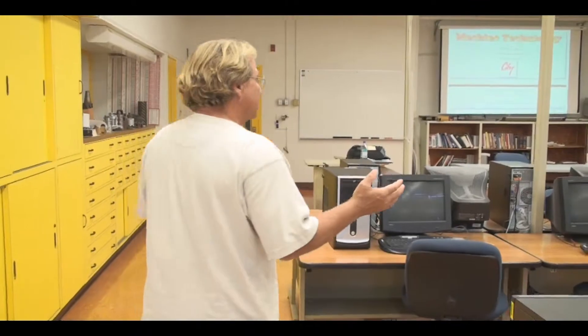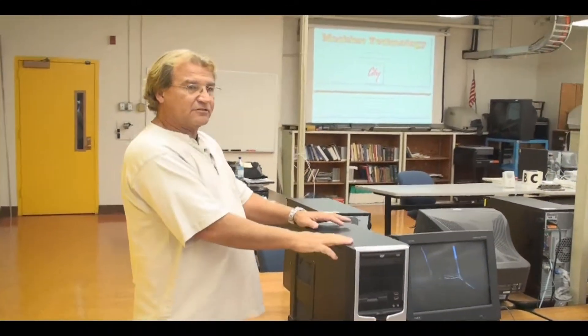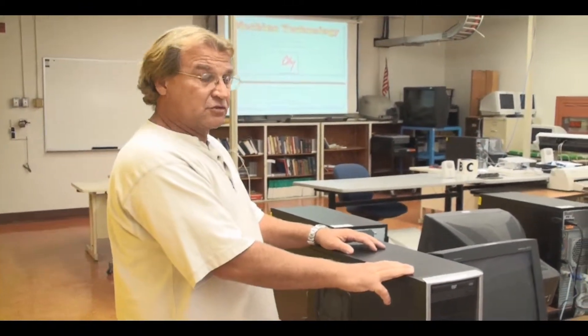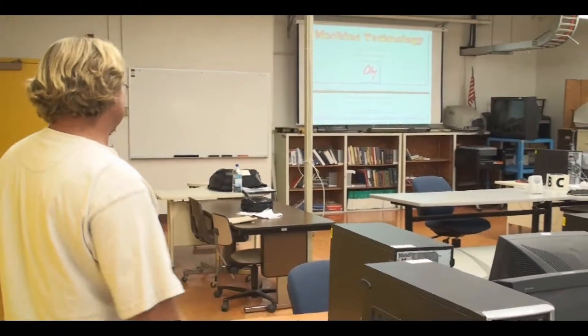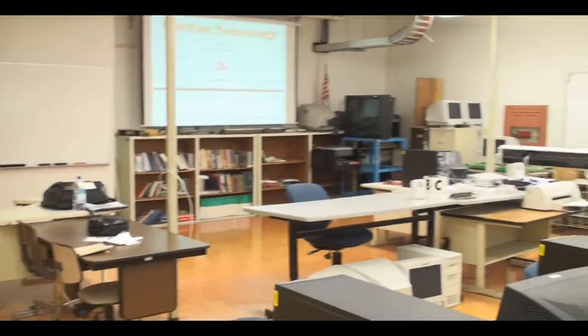This is T212, and again this is our programming lab. We also have classes in the evening where they teach SolidWorks, Mastercam, and Surfcam. So this is our upstairs programming lab, and Josh is showing you around — I'm sure he's doing a wonderful job.